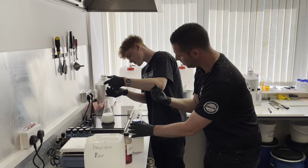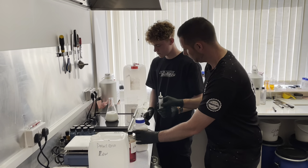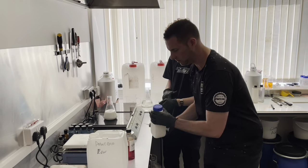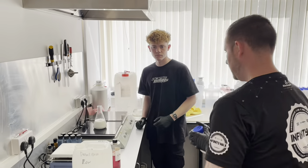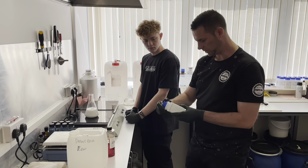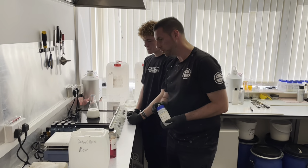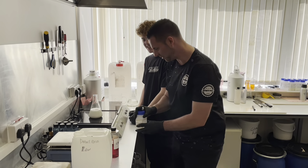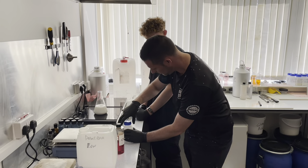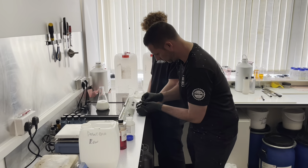You'll notice that this starts to thicken the product up a touch when that goes in. The next one isn't very exciting, but it's very important - this is actually a preservative. This is just going to stop anything growing in the product a few months from now. It's a small amount.